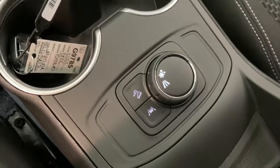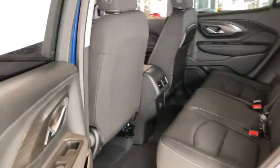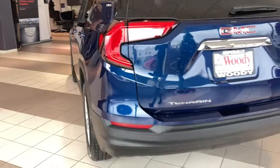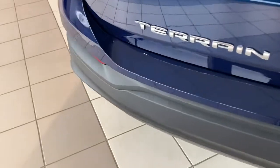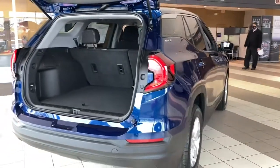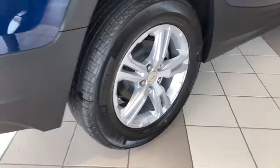This vehicle offers the rides you want and the value you need. See for yourself when you take it out for a test drive. Our professional staff looks forward to giving you excellent service. Thank you.